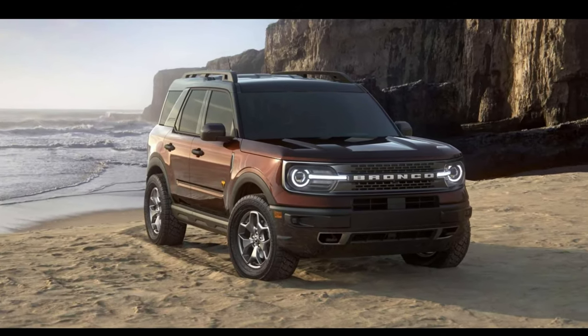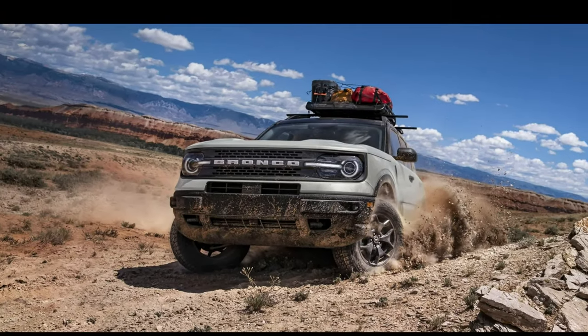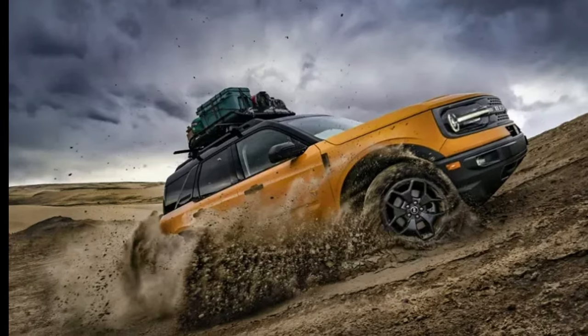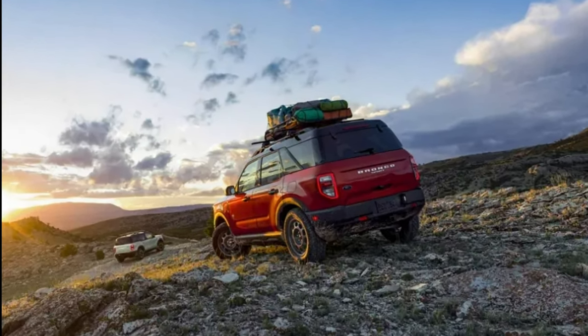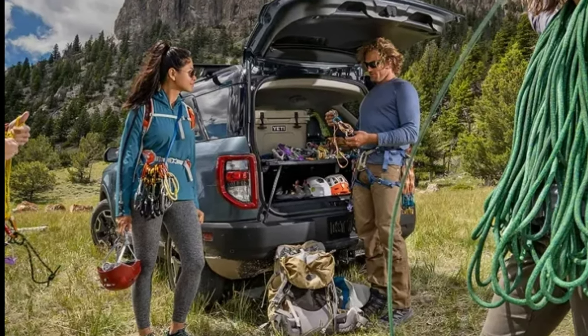The video shows the entire front grille — and there it is, folks: "Ford" spelled out in big bold letters. Earlier this year, we discussed the Bronco Warthog. That's what we thought this vehicle was going to be called. But as it turns out, Ford ultimately went with Raptor. They wanted to stick with the nameplate that was familiar with people.